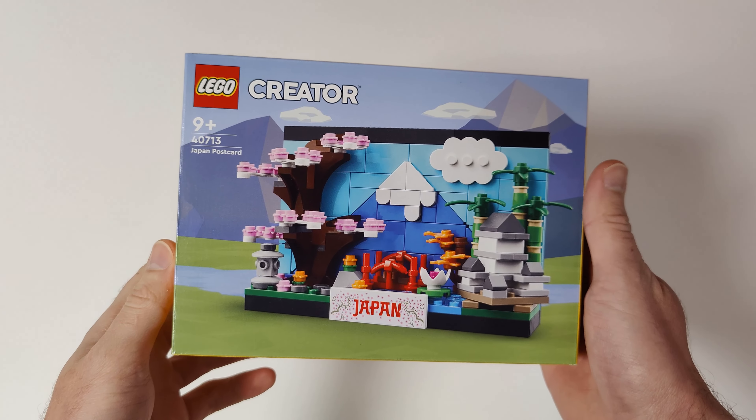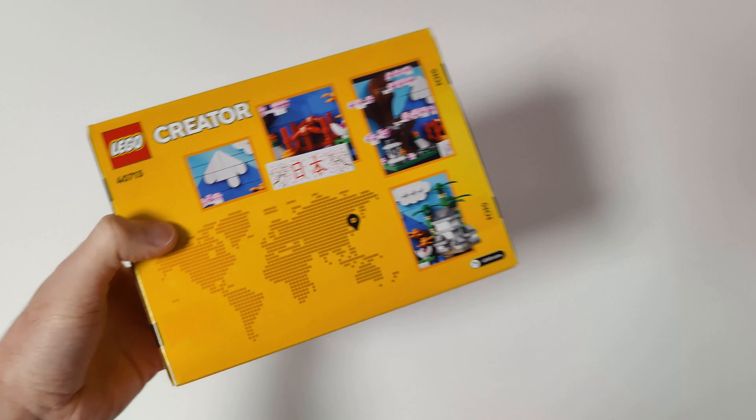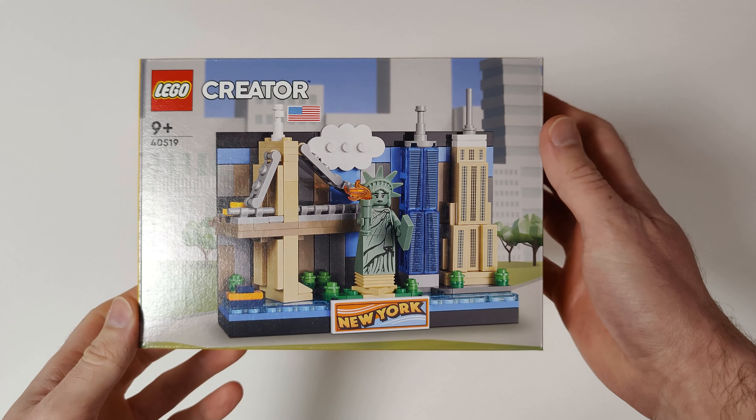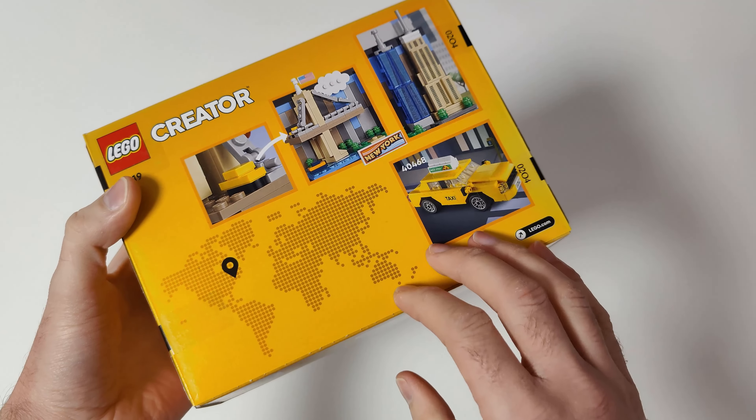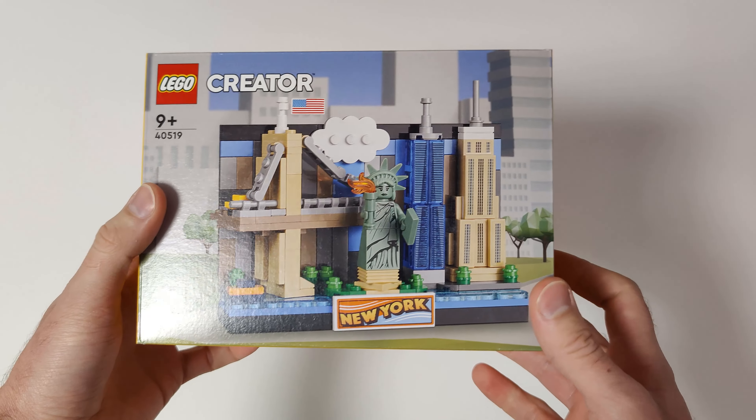I also got the Spider Tank from The Mandalorian — I got this set as a gift from my fiancée. I also got two LEGO postcards: the Japan postcard and the New York postcard. I got the New York one only for the Statue of Liberty minifigure.